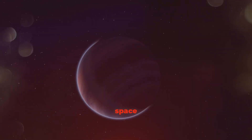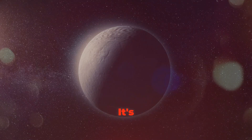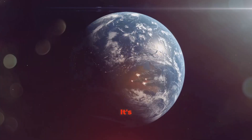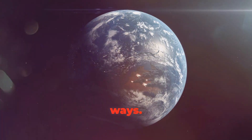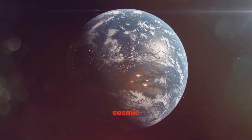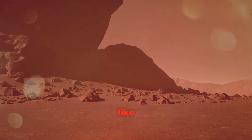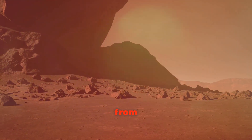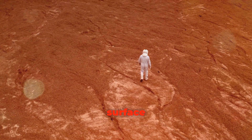Our first stop on our space adventure takes us to a fascinating planet called Kepler-452b, often called Earth's cousin. It's because Kepler-452b is a lot like our planet Earth in many ways — it's almost like looking into a cosmic mirror. First of all, Kepler-452b is a rocky planet just like Earth, meaning it has a solid surface.